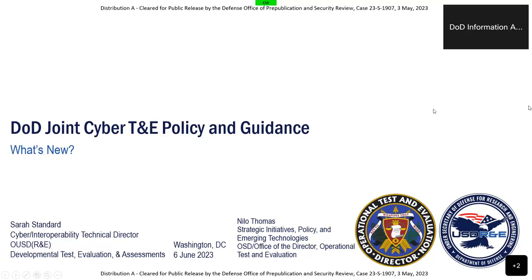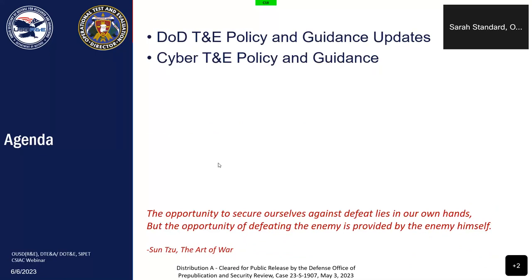Good morning or good afternoon. I'm Sarah Standard and Nilo and I are going to tag team throughout this presentation. We have a very technically dense presentation but we will not cover it in the depth that is on the slides. We have two primary topics to cover today: an overview of DoD test and evaluation policy and guidance updates, and then a deep dive into cyber T&E policy and guidance. Please let us know if you have questions and we will take turns monitoring chat.